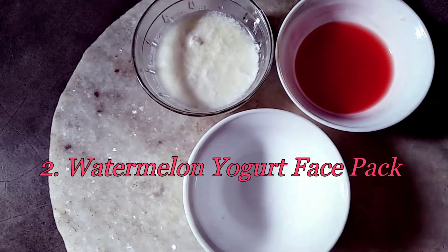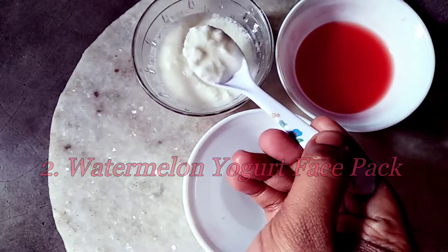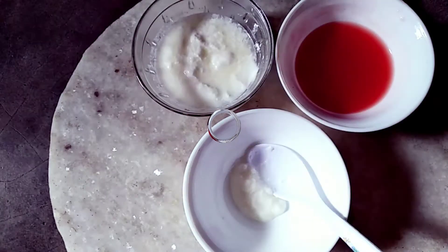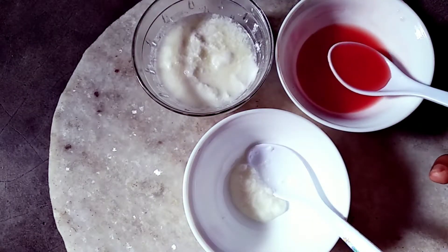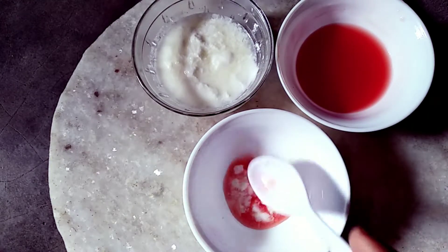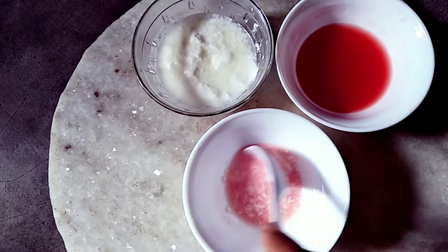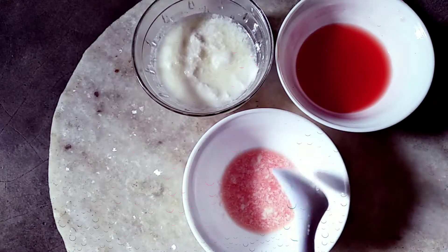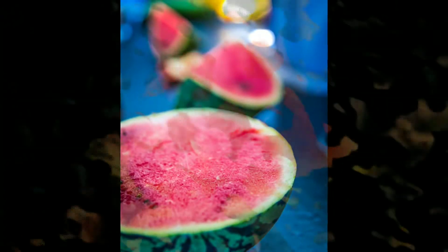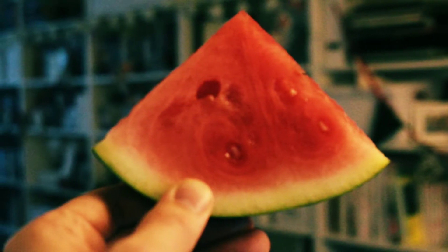Number two: Watermelon Yogurt Face Pack. At first take one teaspoon yogurt, then take one teaspoon watermelon juice and mix it very well. Excessive dehydration results in dry patches on your skin with spots and blemishes. Watermelon has strong antioxidant properties which help in fighting free radicals that damage your skin cells.